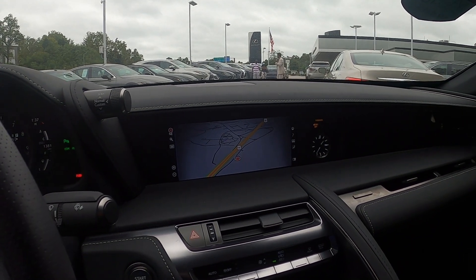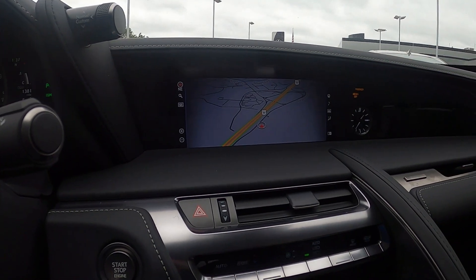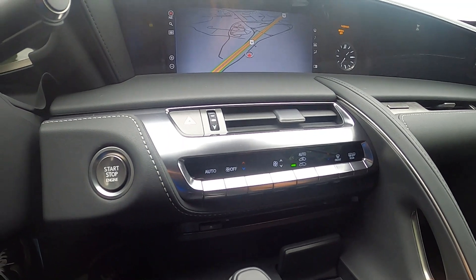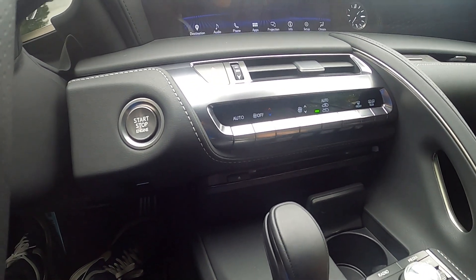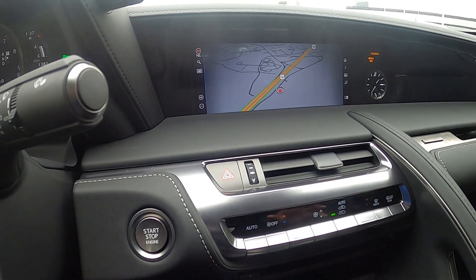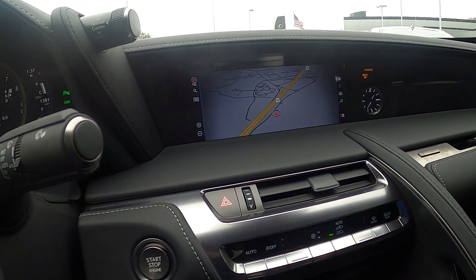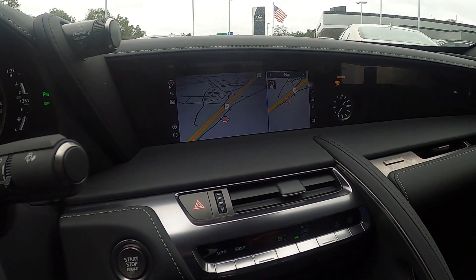The only problem I think Lexus can fix is maybe adding a touchscreen right here for the center and pulling it up a little bit forward. The mouse pad is a little hard to use and comes with a little learning curve. It does have navigation and everything, but once you get used to it you can use things a lot easier and it gets intuitive after practicing it for a while.